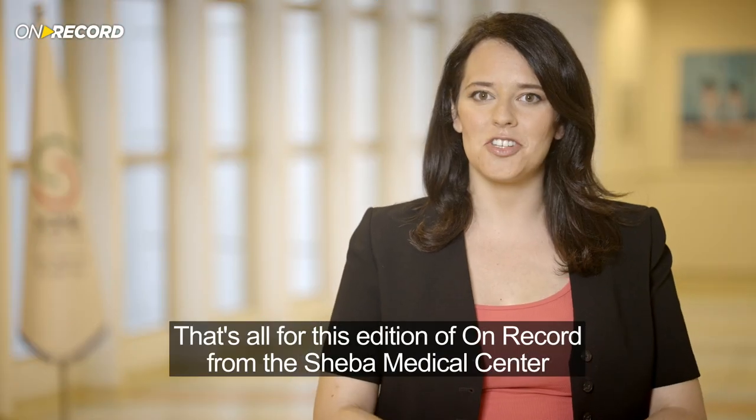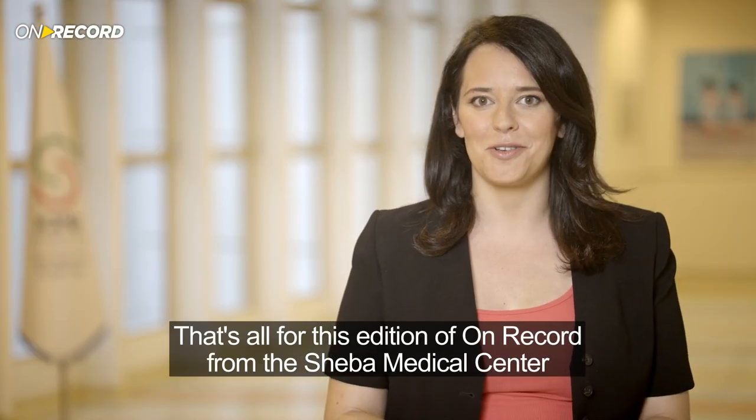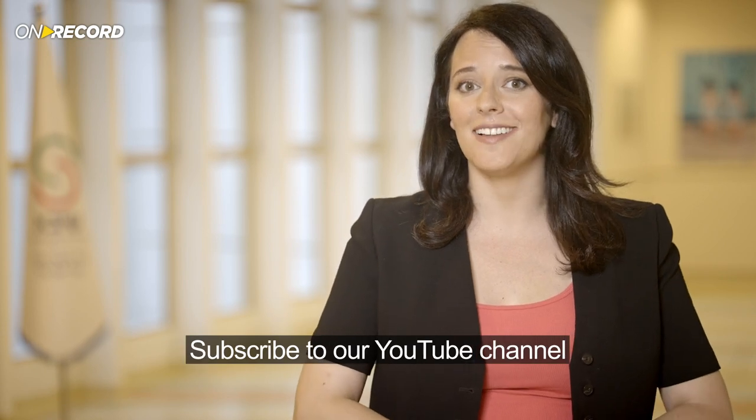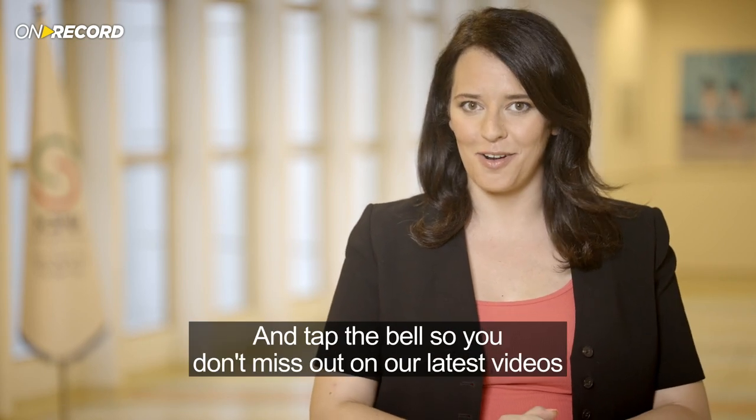That's all for this edition of On Record from the Sheba Medical Center. For more updates from Elbit Systems, subscribe to our YouTube channel and tap the bell so you don't miss out on our latest videos.